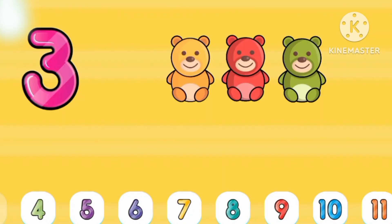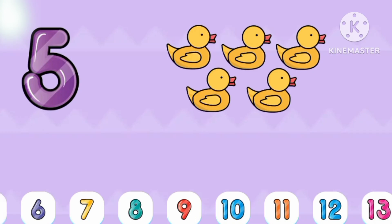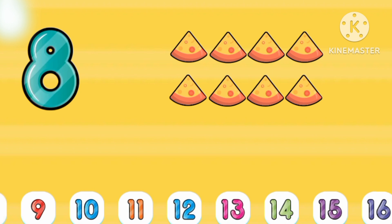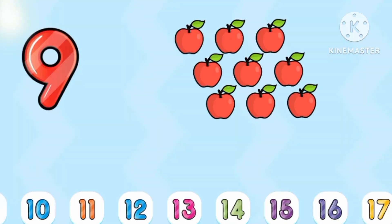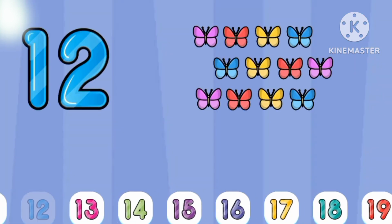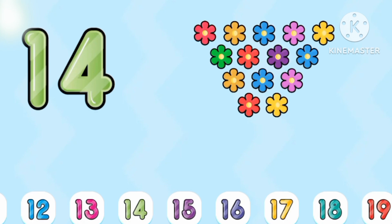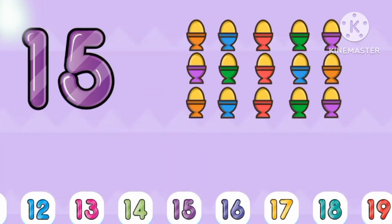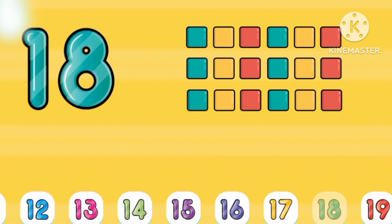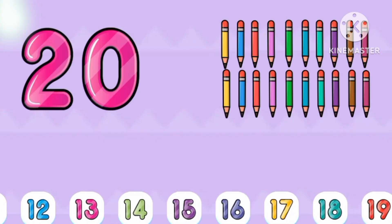Five. Two pigs. Three teddy bears. Four. Five ducks. Six balls. Seven bananas. Eight peas. Nine. Eleven oranges. Twelve butterflies. Fourteen ice creams. Forty flowers. Sixteen toys. Sixteen balloons. Seventeen muffins. Eighteen. Nineteen. Twenty. Bye!